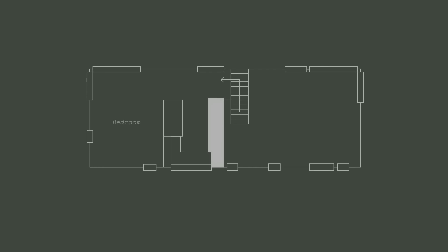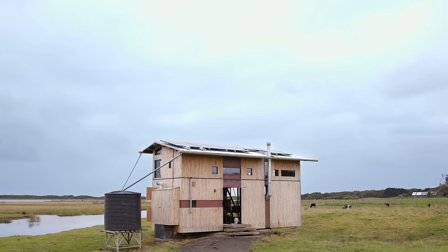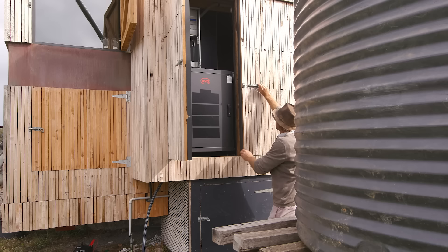This house is 9 metres by roughly 3.3 metres, which gives it a total floor area of just under 30 square metres. With the mezzanine level you get a total floor area of 40 square metres. It's designed with a fully off-grid solar system with batteries and a back-up generator, and it's designed largely to be a passive house.